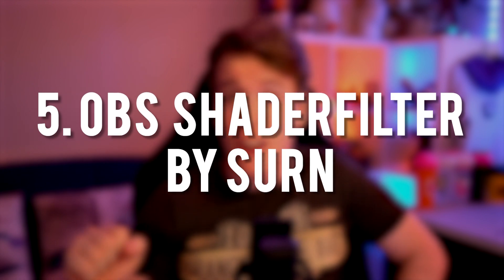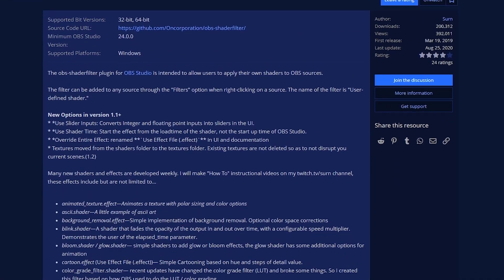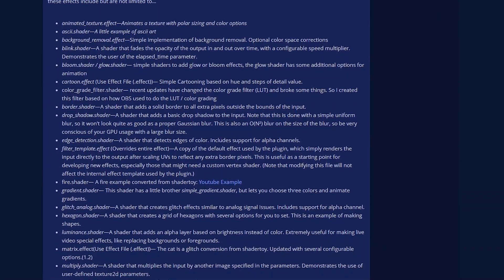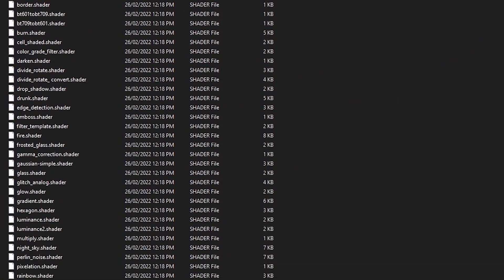Finally we have CERN's OBS Shader Filter, which is just fantastic. This plugin gives you the ability to add custom shaders and effects to your scenes and sources. If you have the knowledge, you can even code your own effects. And if you don't know how to make your own, the plugin already comes with a bunch of effects included. You can make yourself glitch out, add an earthquake to your stream, or make yourself a rainbow. I absolutely love what you can do with this plugin and I don't think I could achieve half the wacky effects I have if not for it.